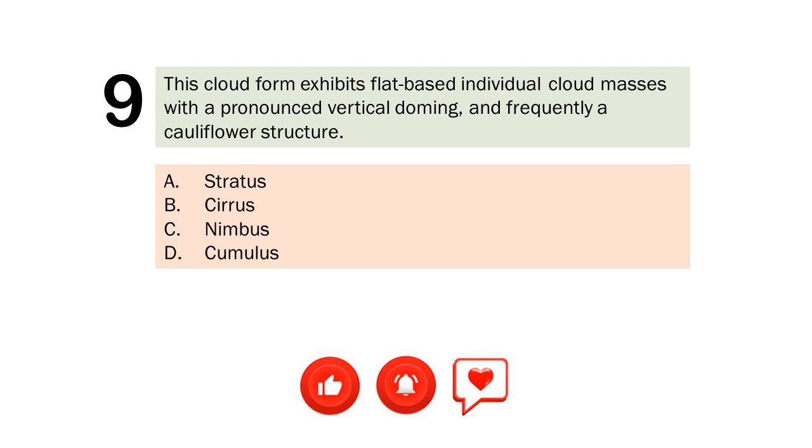Question number 9. This cloud form exhibits flat-based individual cloud masses with a pronounced vertical doming, and frequently a cauliflower structure. A. Stratus. B. Cirrus. C. Nimbus. D. Cumulus. The correct answer is Letter D. Cumulus.